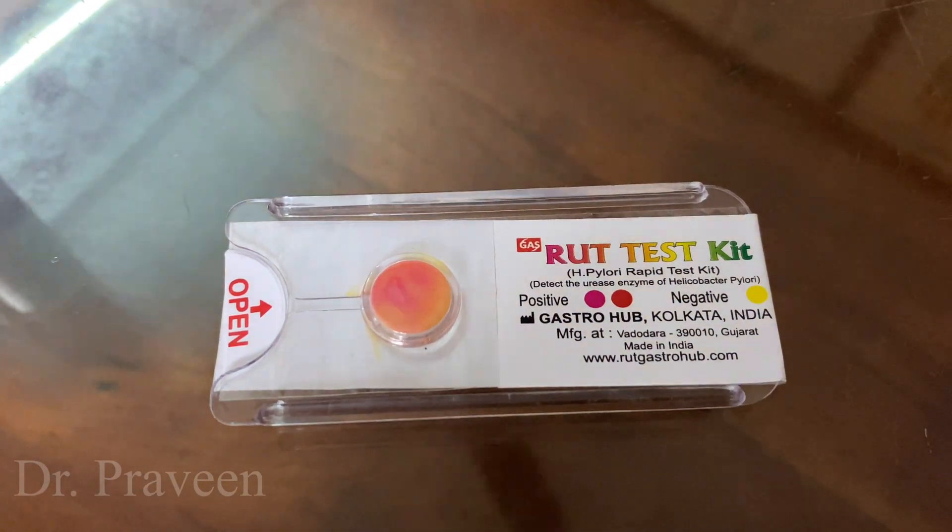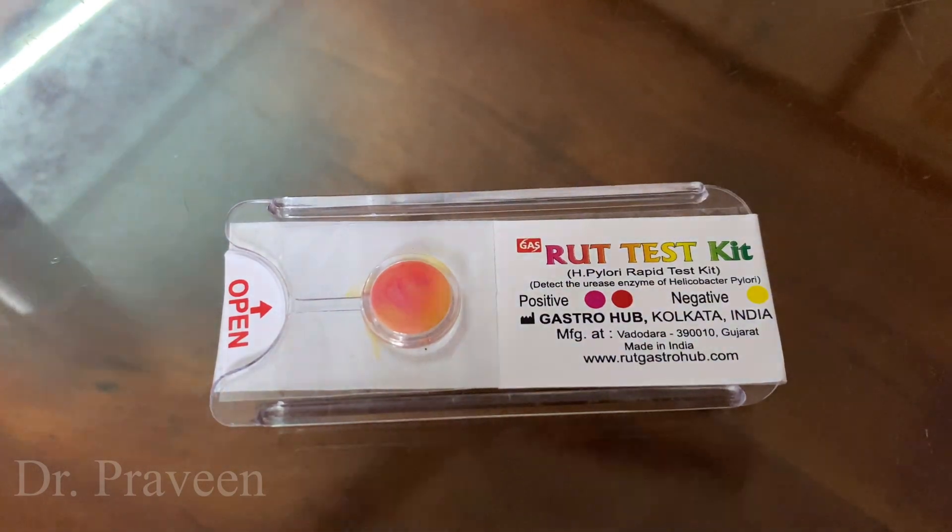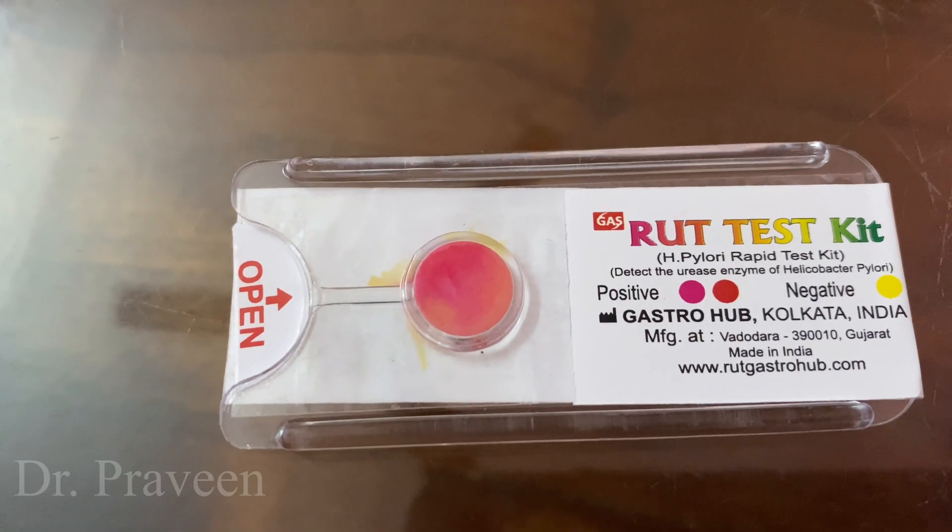If you like this video, kindly subscribe to the channel and press the bell icon. Thanks for watching.